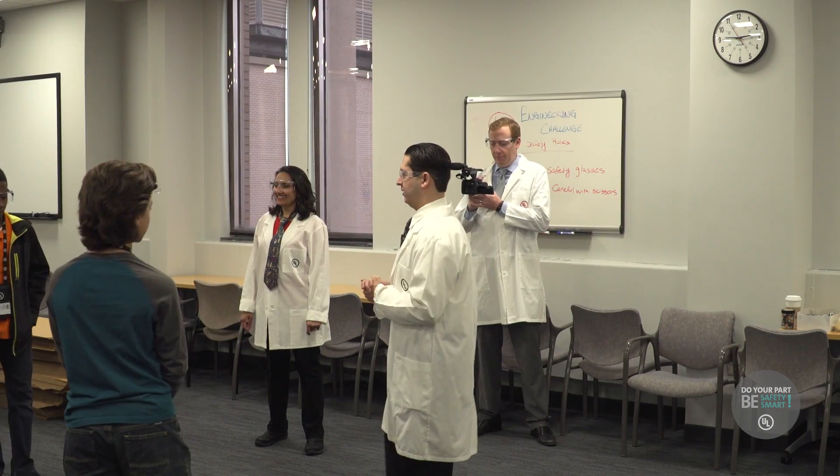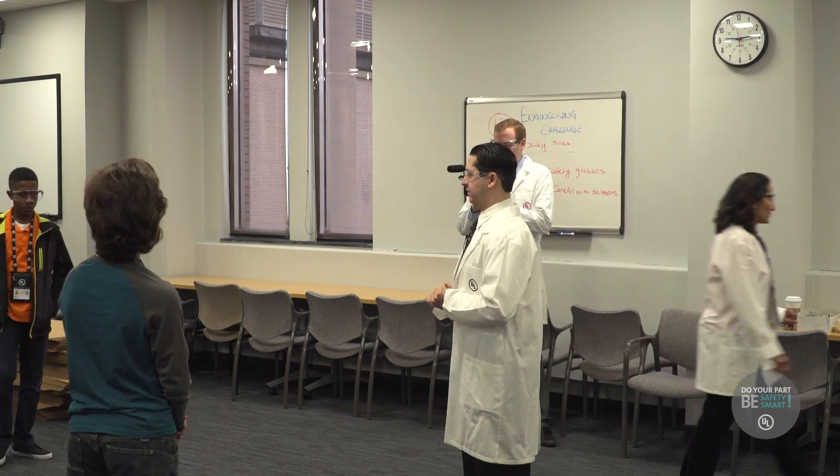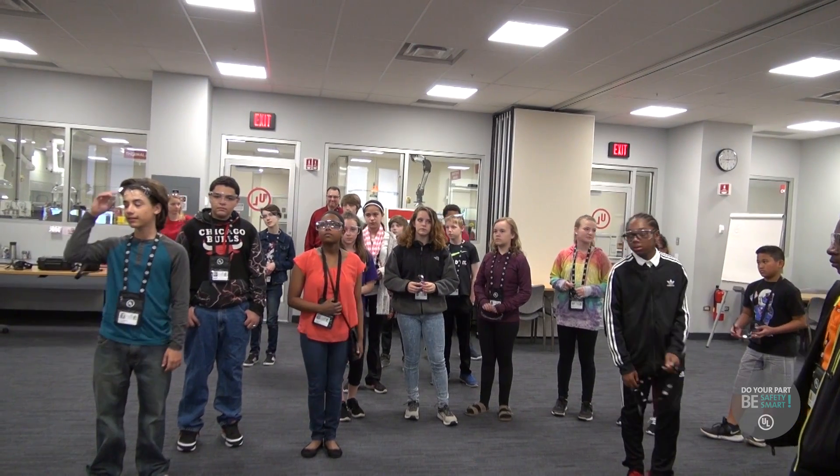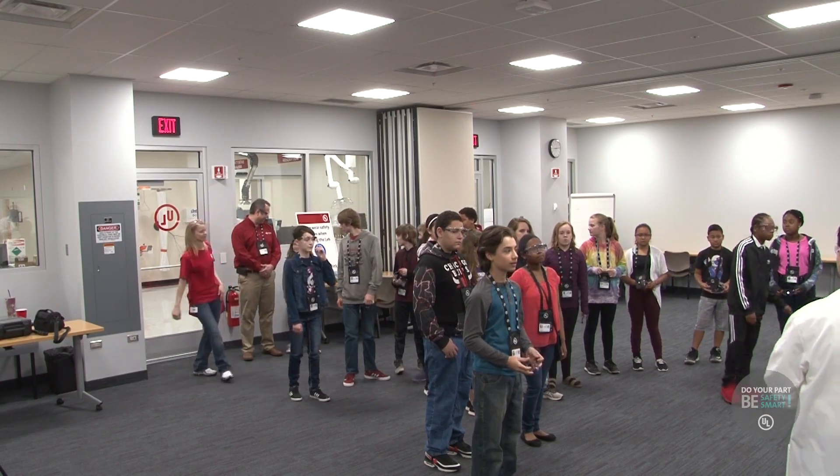Welcome, welcome, welcome. All right, so this is our first group. Everybody here — sixth, seventh, and eighth graders, correct? All right, we have a really fun activity planned. Hopefully you guys can help us out with it.